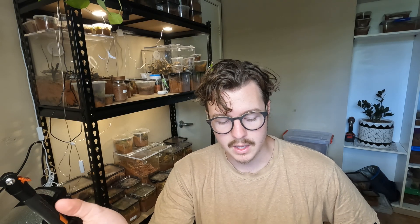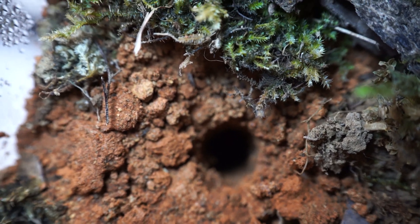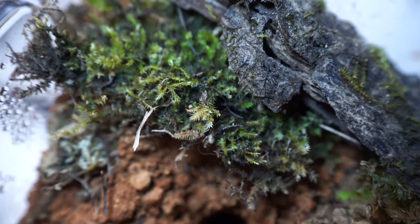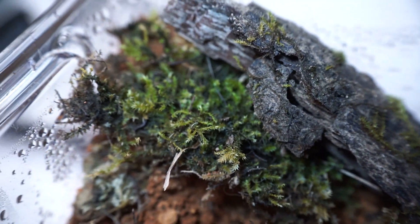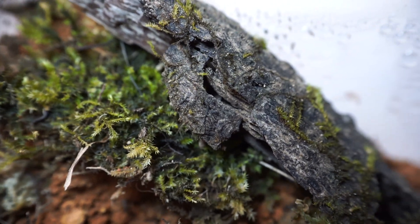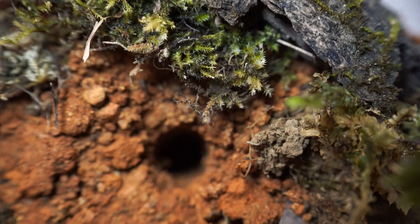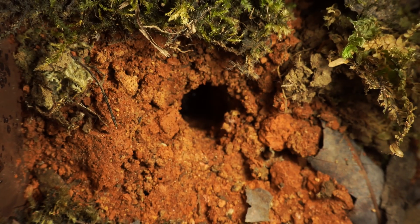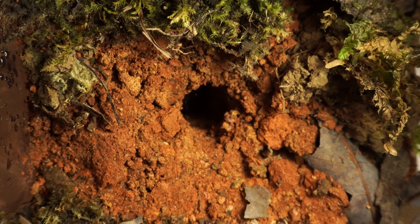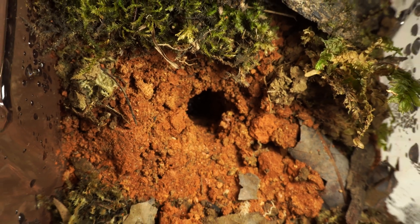I have a juvenile here and we're going to take it out, do a couple of photos, and then rehouse it into its enclosure. It's quite a typical enclosure — a sand and clay mix together with moss and a few bits of wood and leaves to make it a bit more naturalistic.